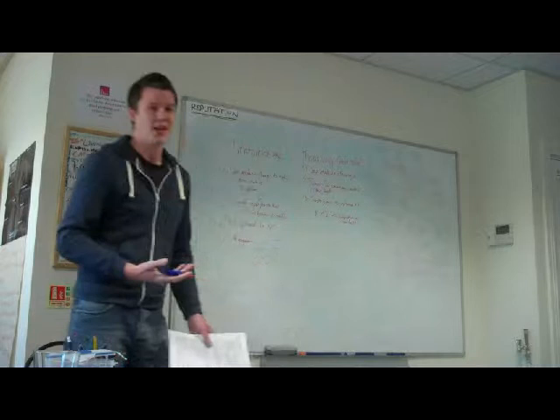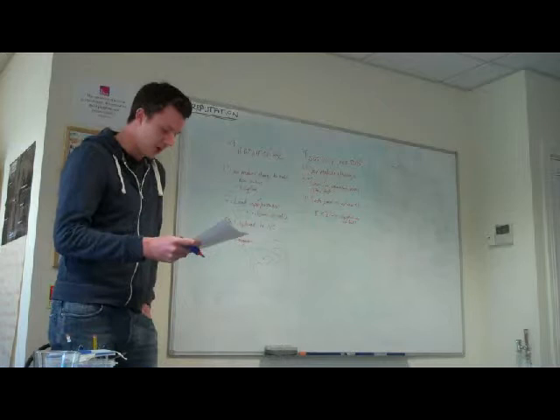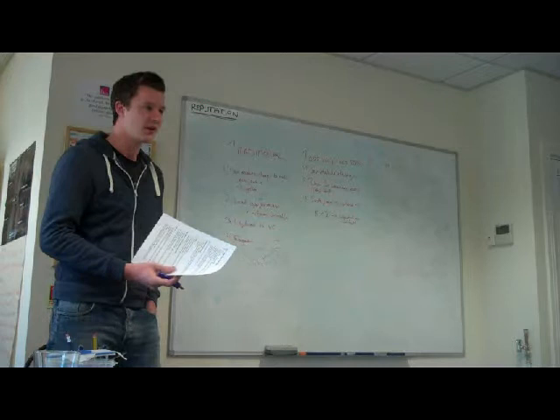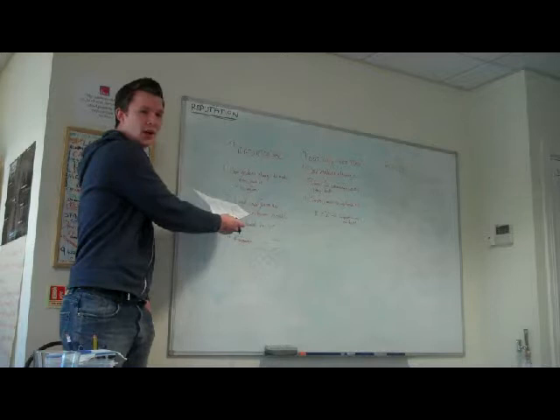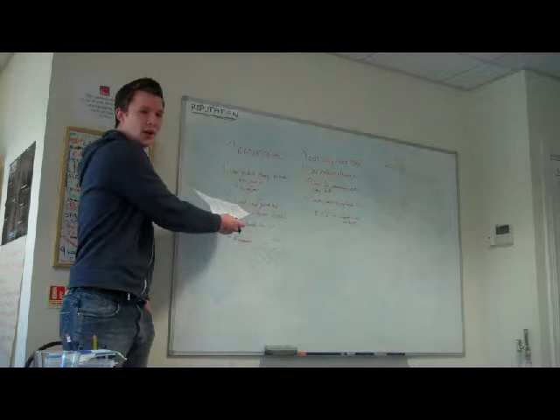Obviously this approach is a lot better because you've got some sort of testing in place. But the problem is that if you write the tests after you've written the code, there's a danger of them being skipped. Especially if time is tight and deadlines are looming, tests are going to be the first thing to go. Because you've written the code, you check that it works visually, and there's no time to write tests — let's just upload it.